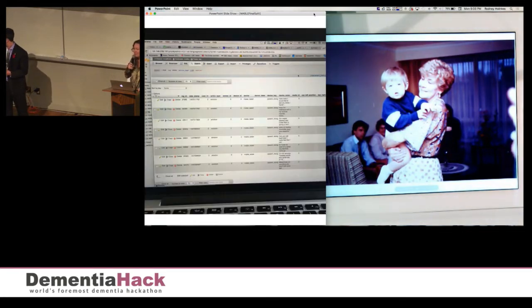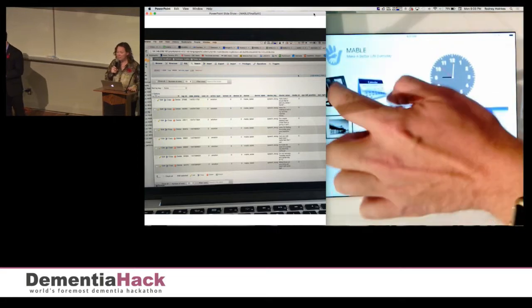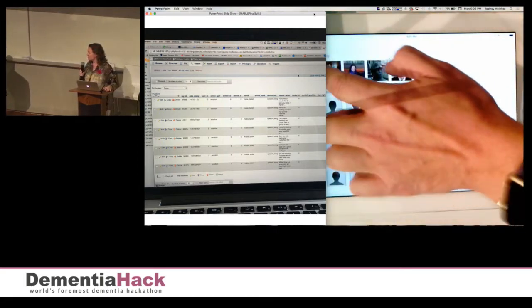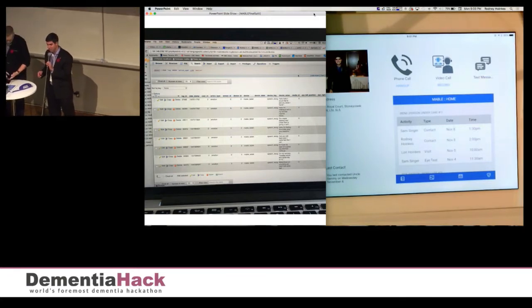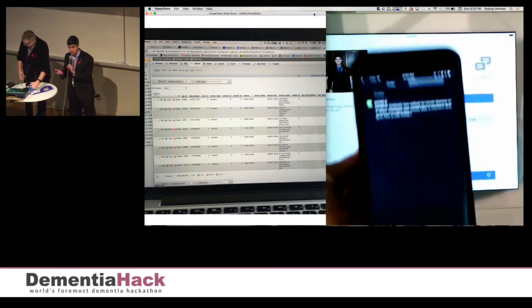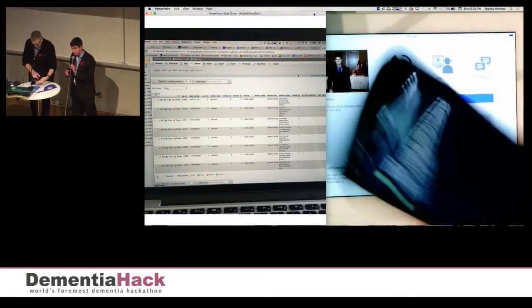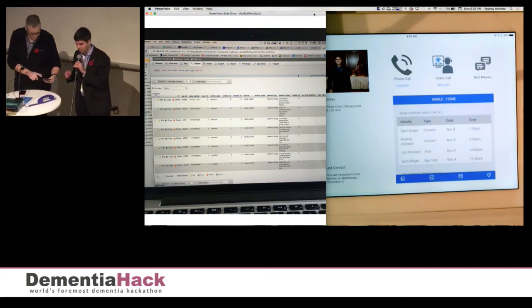Number two: machine learning. Mabel monitors contact and will alert the care team of any concerns. For example, an alert has just come in on my phone, which Rodney is operating, telling me that nobody has called my uncle in the last four days. So I'm going to do something about this and get in touch with him using the Mabel application.